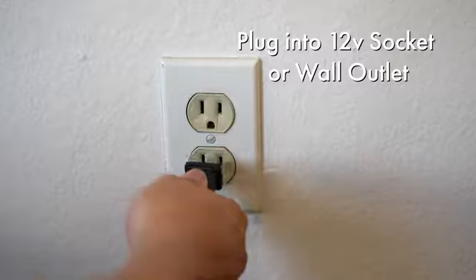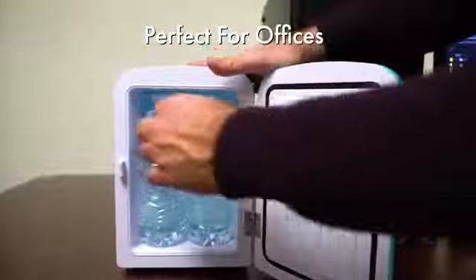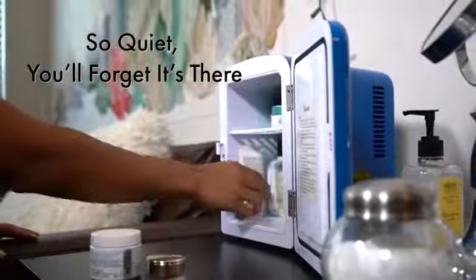With two ways to plug in your mini fridge, it's perfect to use in the car on road trips or at your office cubicle. Its eco-friendly engineering is freon-free and works so quietly you'll hardly notice it.